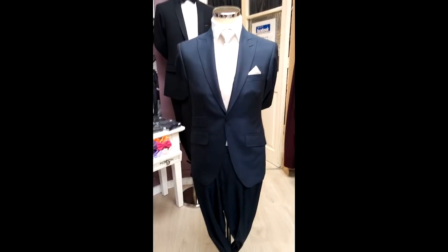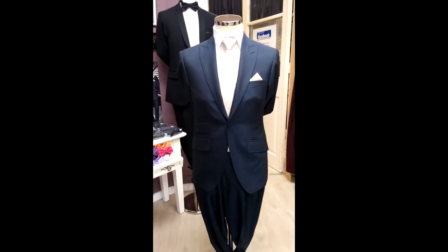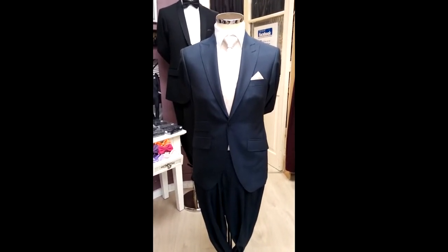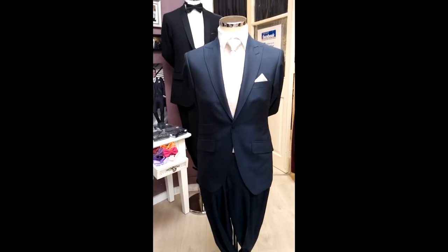Hey everybody, it's Mark here in Tango's Dresshire. I just want to tell you about this suit we're selling at the moment. It's a navy mohair two-piece. We're a little overstocked on it due to an order I did before Christmas and after Christmas — should have just done one or the other.